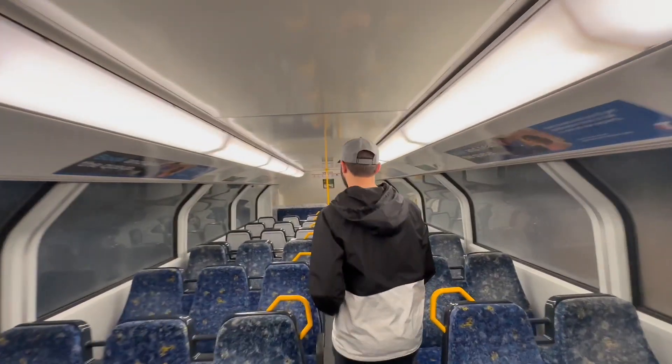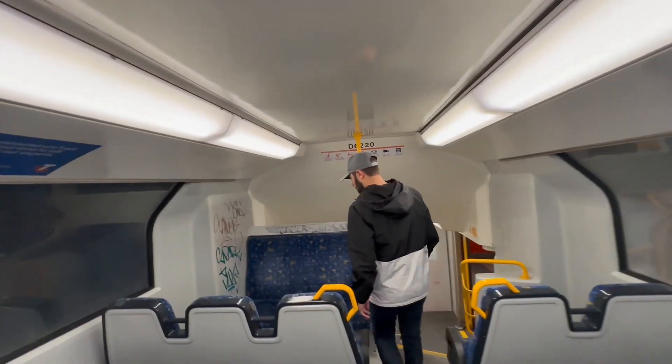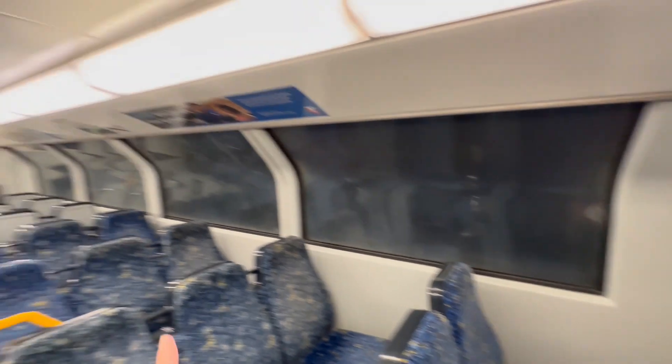Usually we like to stay on the top level of the train because we can see outside better. I always choose seats where we can face front or back, depending on the position of the train, so I don't feel dizzy.